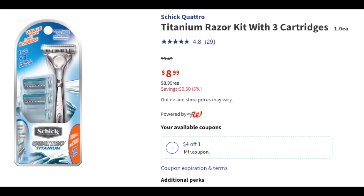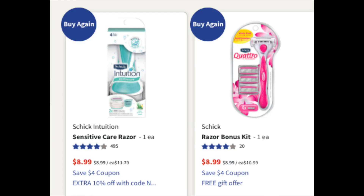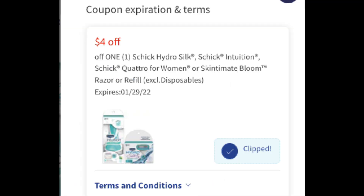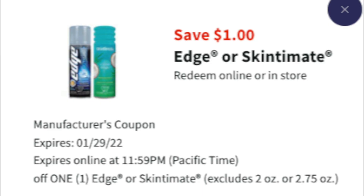For this first version, we're going to grab one Schick Men's Titanium for $8.99 and load this digital coupon — $4 off one. Then we're going to grab one of these Intuition ladies razors; it's an either/or — you can get the Intuition or the Quattro. Load that digital coupon. We're also going to grab a can of either Edge or Skintimate shave gel, ladies or guys, and load this $1 digital coupon.